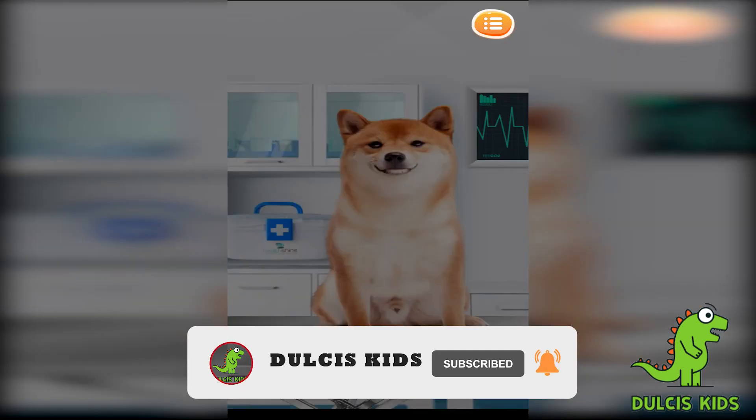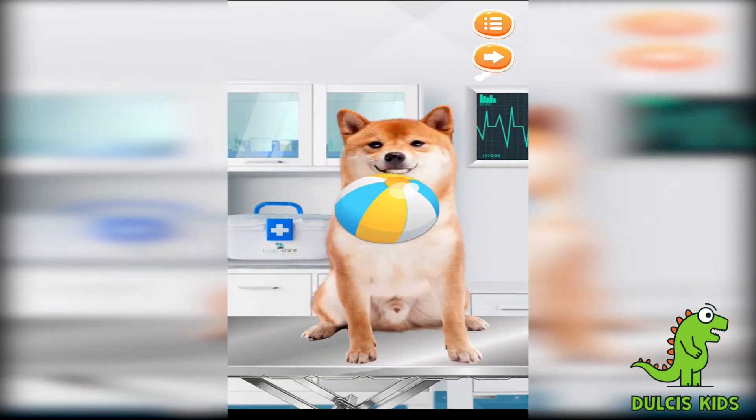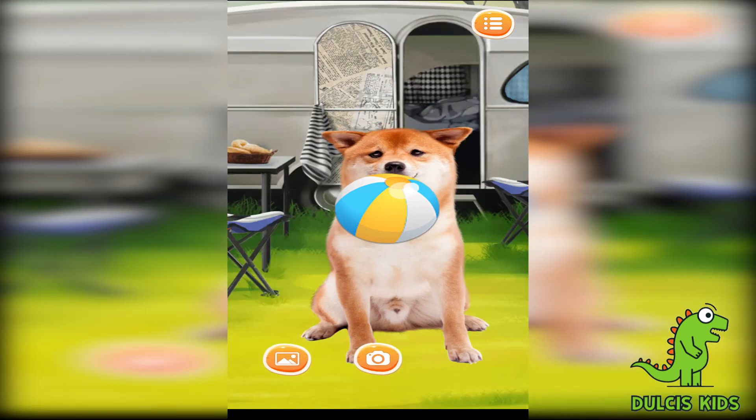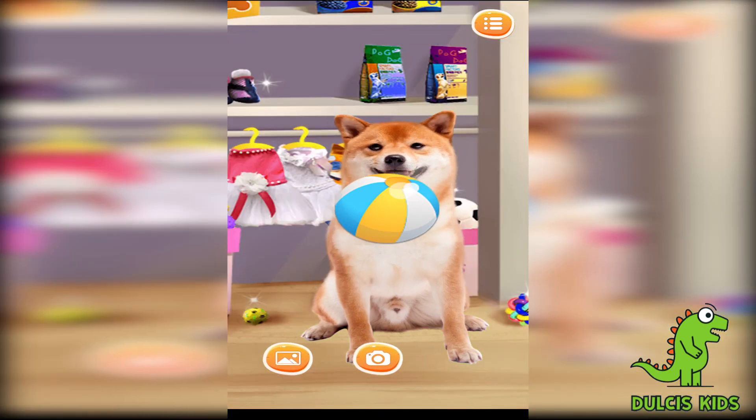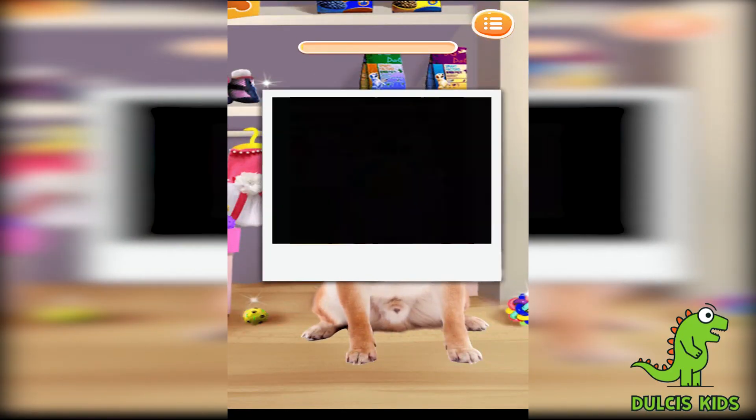Award the puppy with a gift! Wow! So nice! Yay! Yes! I love a nice background for the puppy! Now become the greatest pet photographer!